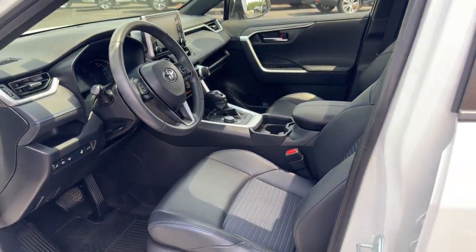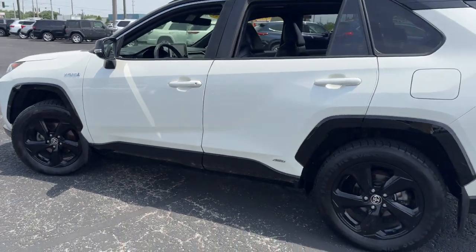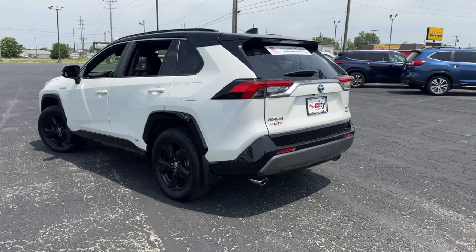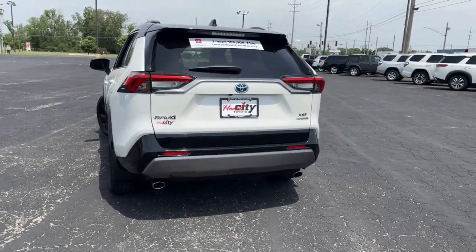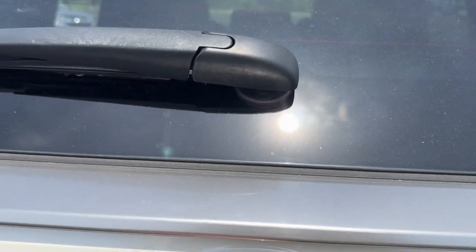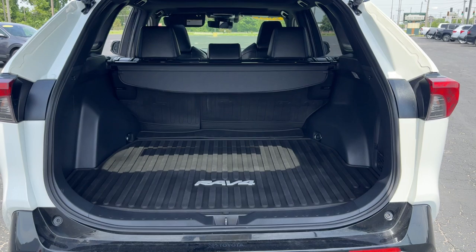These are just some of the great options this vehicle comes with: Pre-Collision System, Intelligent Auto On-Off High Beams, Lane Departure Warning, All-Wheel Drive, Keyless Entry, Power Lift Gate, Adaptive Cruise Control, Keyless Start, Lane Keeping Assist, and a Premium Sound System.